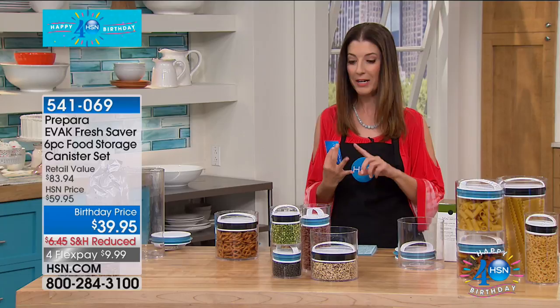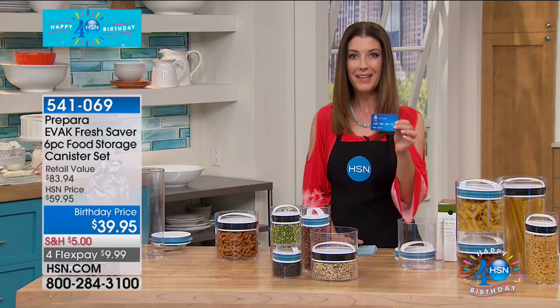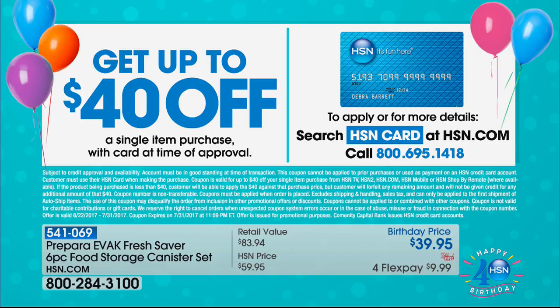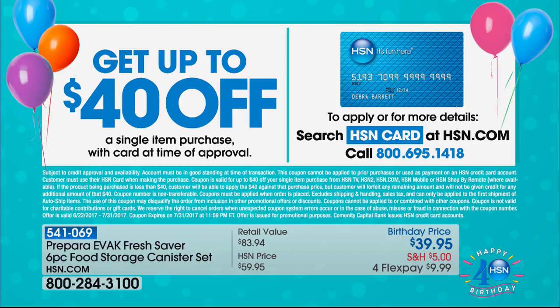Speaking of design, this was featured in the Museum of Modern Art — that's how fabulous this is. If you're purchasing anything today, consider adding the HSN credit card. If you apply and buy today, we'll give you $40 off — that's two $20 bills back in your pocket. Just about everything in the show is under $40, so it's like getting it for free. We love having you as part of our big birthday month celebration.